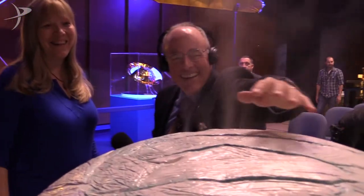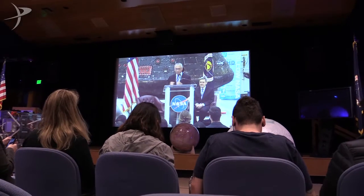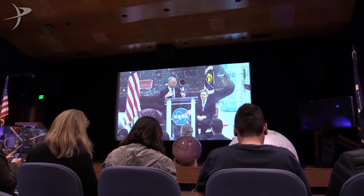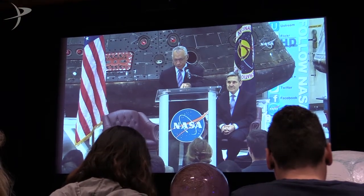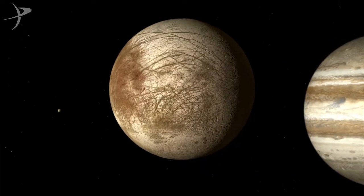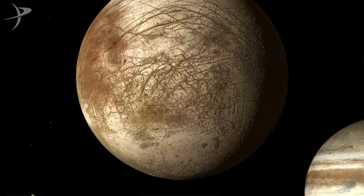While we were at the Icy Worlds event, we got official word that NASA's budget finally includes a new start for a mission to Europa. The Planetary Society spent years working for this in Washington, D.C., and we're told our advocacy efforts made a big difference. After a long, long wait, congratulations are in order.